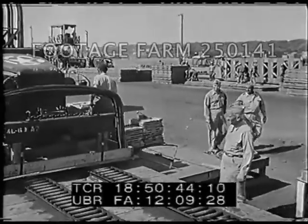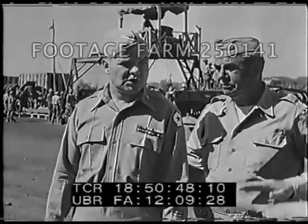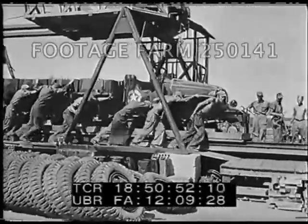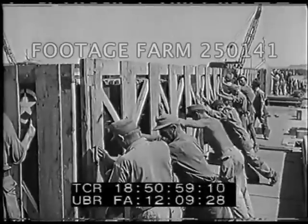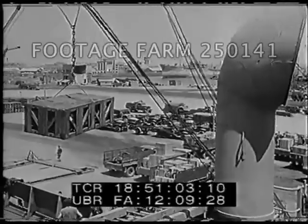General Ox and other officers inspect disassembly and crating operations at the Ordnance Vehicle Park. Central clearing point for all shipments to the Pacific out of this area is the 10th Port Quartermaster in Transit Depot. Loading of Liberty ships goes on 24 hours a day.